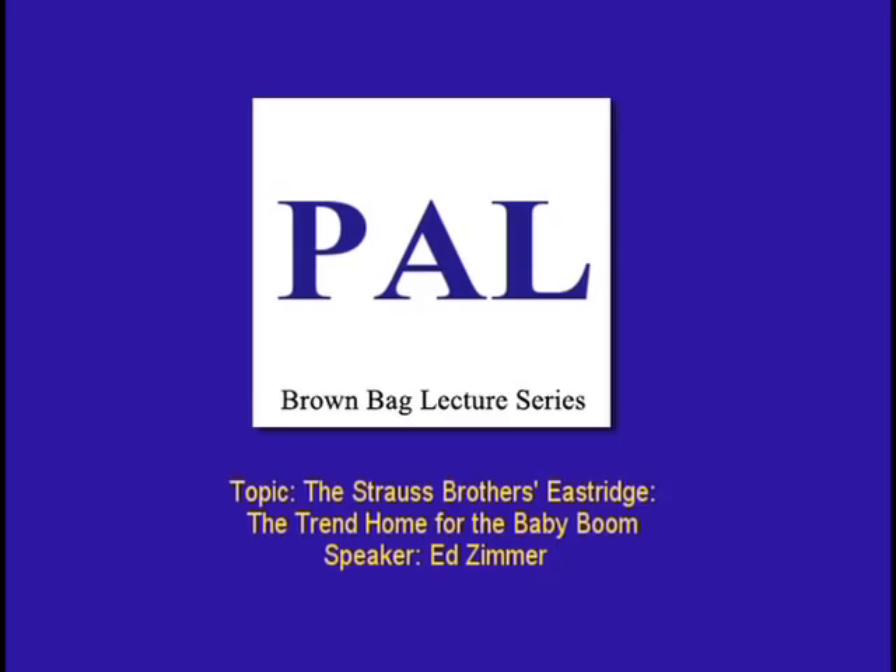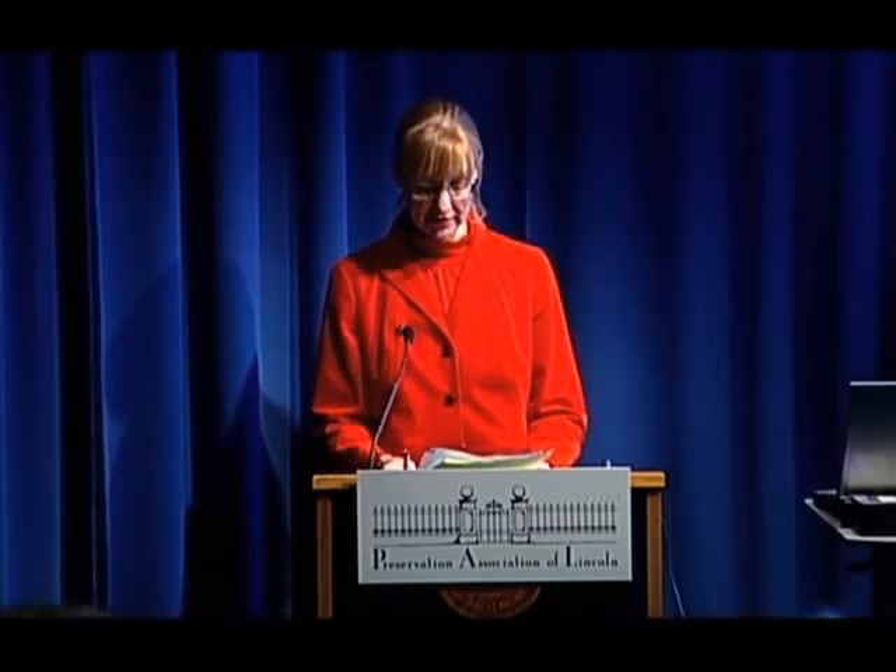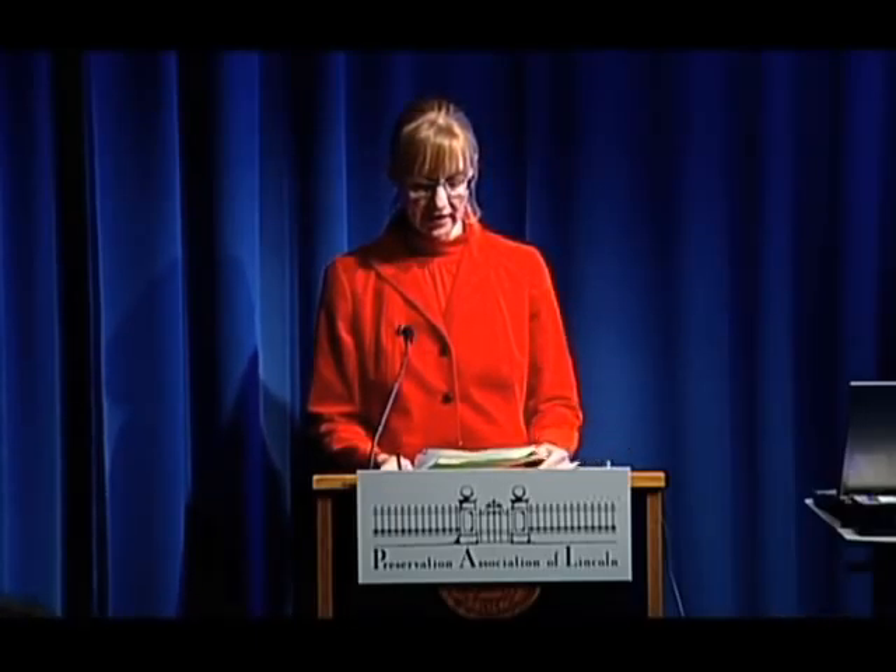Good afternoon and welcome to the Preservation Association of Lincoln Brown Bag Lecture Series. My name is Eileen Burkt and I am the coordinator of these Brown Bags. The videotaping today is sponsored by the Historic Preservation Fund of the U.S. Department of the Interior through the Nebraska State Historical Society and the City of Lincoln, a certified local government.